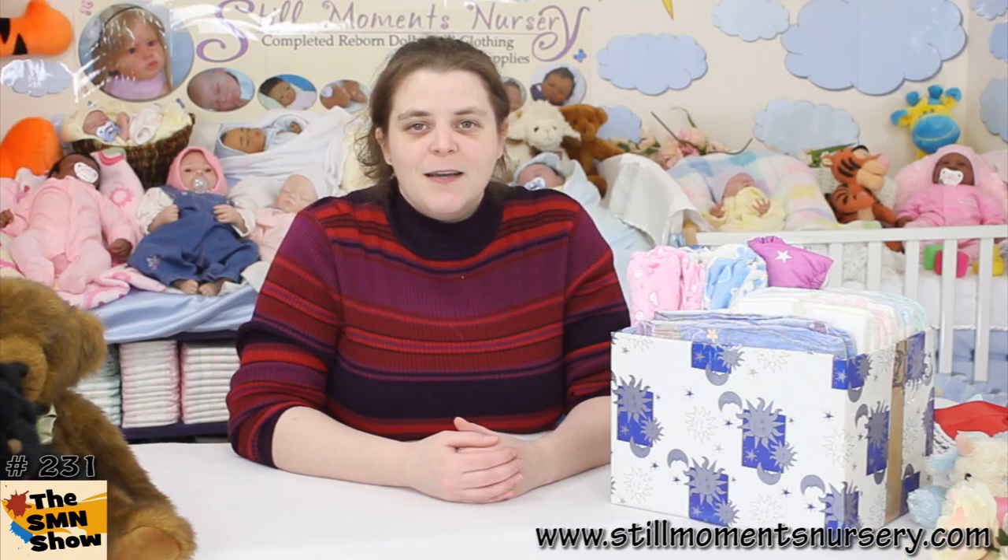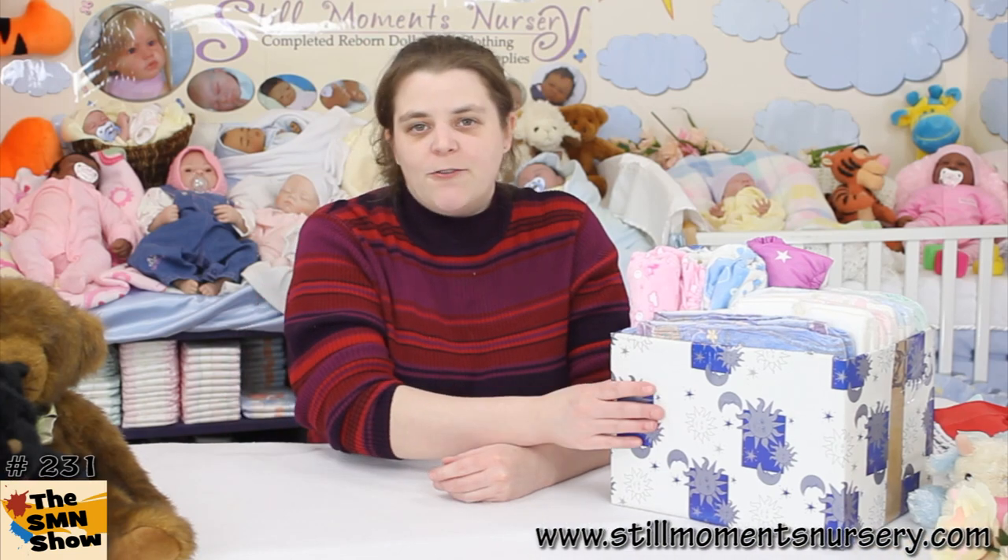Hey guys, it's Nicky from Still Moments Nursery. I'm just about to announce the How Many Nappies Are In The Box giveaway.